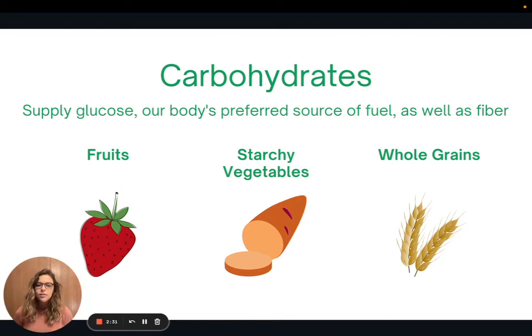Let's talk a little bit more about each of the macronutrients. First, we have carbohydrates, which are very important because they supply our body with glucose — our body's preferred source of fuel. They also provide fiber, which has a ton of health benefits: managing our blood sugars, helping to lower cholesterol, and keeping our bowels healthy. Some great sources of carbohydrates include fruits, starchy vegetables like potatoes, legumes, and whole grains.